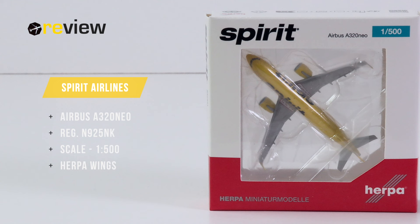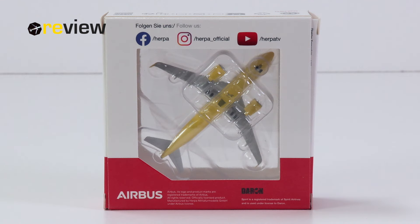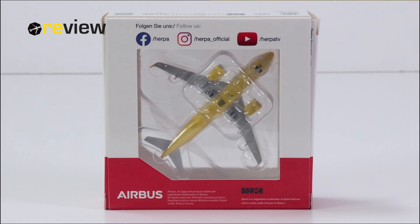At the front of the box, we have a cutout so we can get a glimpse of the aircraft model inside. And on top of the box, we do have the Spirit Airlines branding. The back side of the box unfortunately continues with Herpa's dreadful box design, so let's not waste any more time on that and focus on the aircraft model inside.